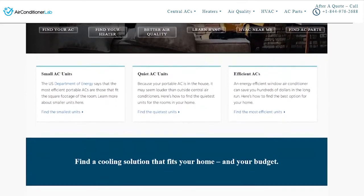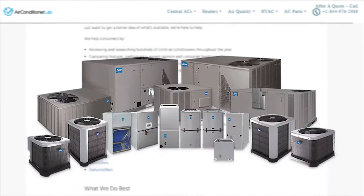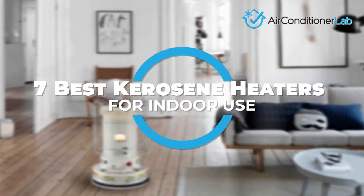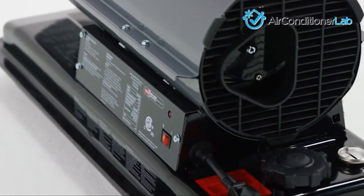Welcome to airconditionerlab.com. Our website and YouTube channel review a variety of products and recommend only the best HVAC brands. We spend hours researching the top models in each category so that you can purchase with confidence. In this video, we focus on the 7 best kerosene heaters for indoor use. Each model has some unique features that we have highlighted and explained.